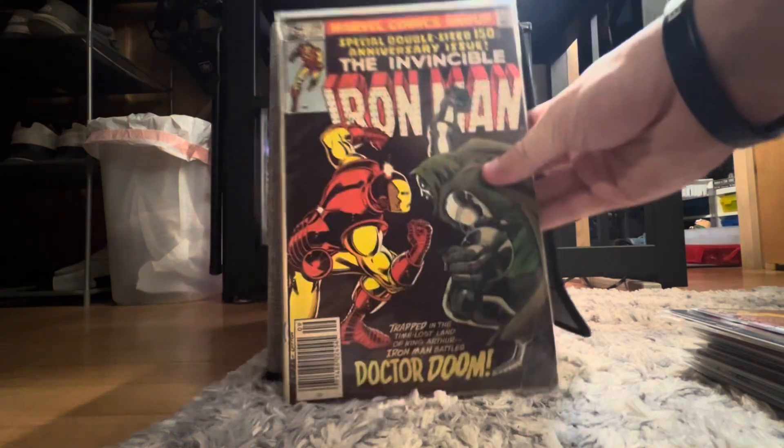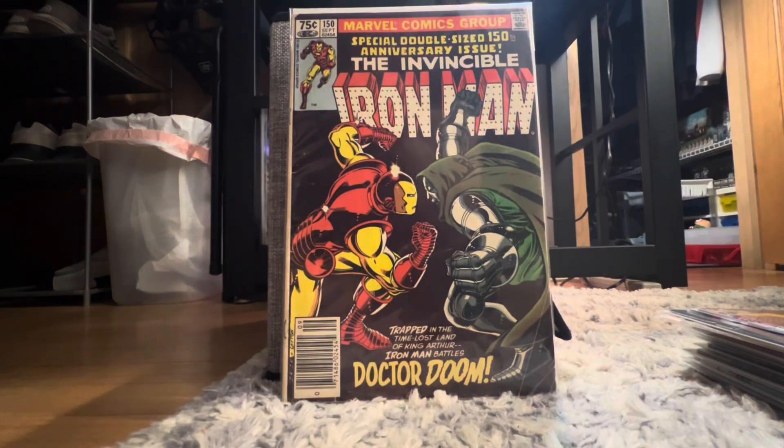We got the classic Dr. Doom versus Iron Man cover — that is Iron Man 150 in a newsstand. That is actually crazy valuable and I did not know that. Really cool book to have. It's probably mid-grade, probably 5.0 to 6.0, so that's still a really nice book.